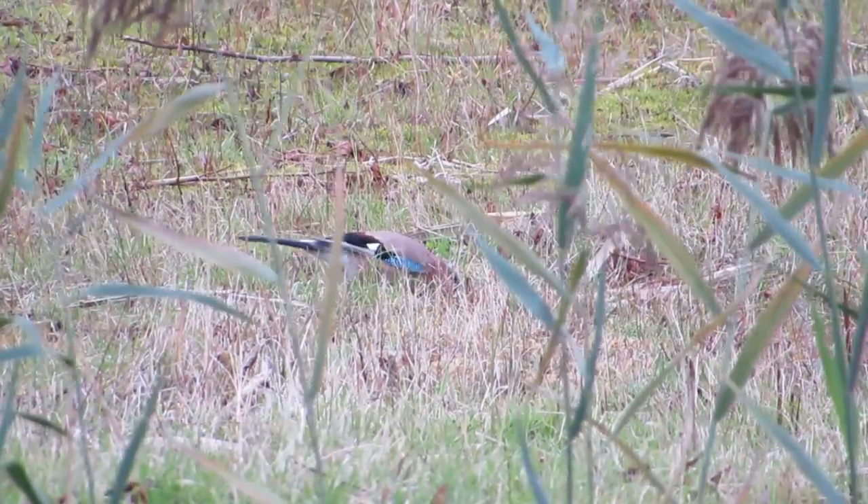Hi everyone, it's Liam here from A Shot of Wildlife, and in this video I'm going to tell you almost everything you need to know about the jay.